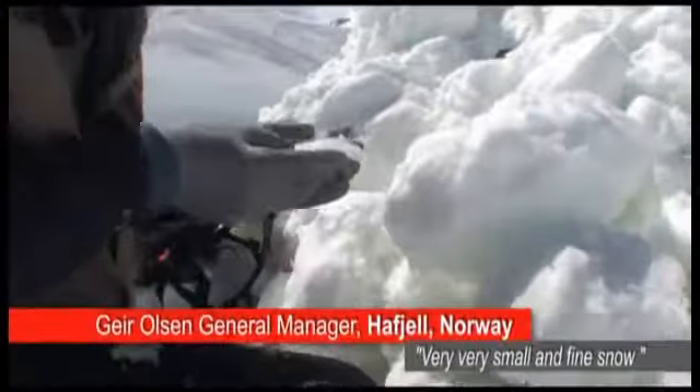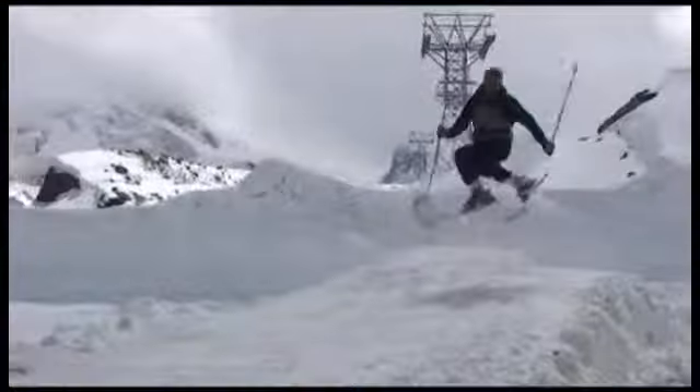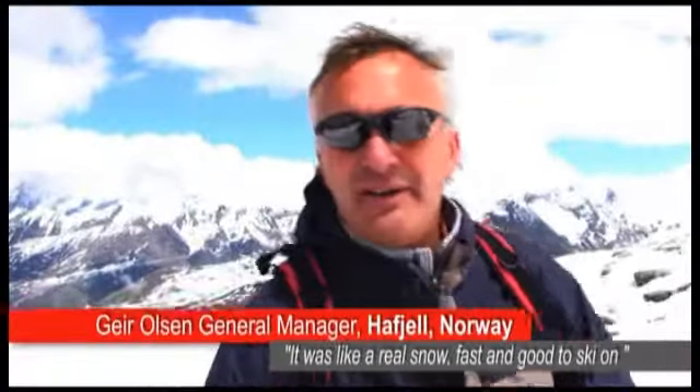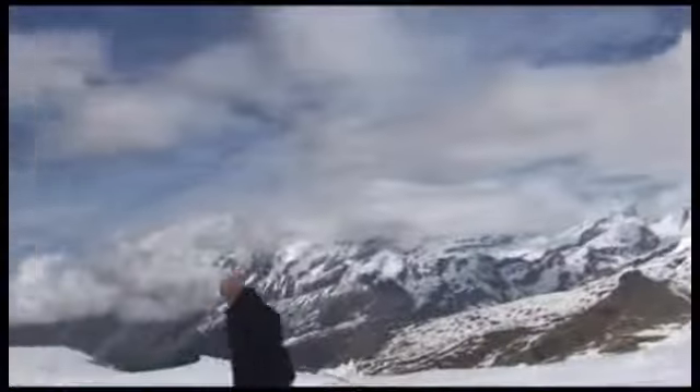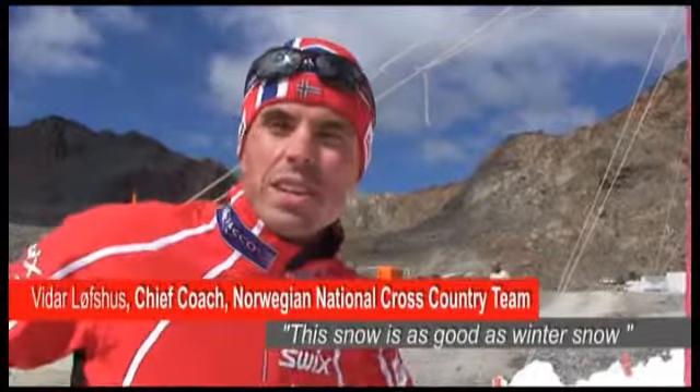I was very impressed by the quantity of snow produced per hour. Very, very small and fine snow — that was like real snow and it was fast and good to ski on. I've been doing a lot of summer skiing and this snow is as good as the winter snow.